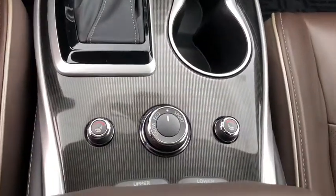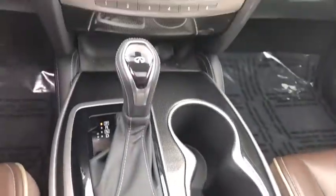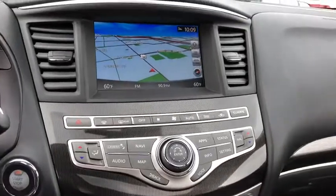Heated steering wheel, rear window defroster, CD player, trip computer. If you like it online, you'll love it in your driveway. Take it for a spin today.